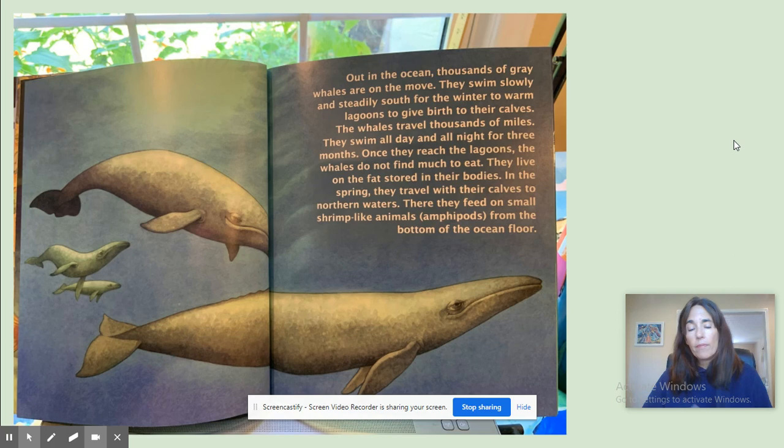Out in the ocean, thousands of gray whales are on the move. They swim slowly and steadily south for the winter to warm lagoons to give birth to their calves. The whales travel thousands of miles, swimming all day and all night for three months. Once they reach the lagoons, the whales do not find much to eat. They live on the fat stored in their bodies. In the spring, they travel with their calves to northern waters where they feed on small shrimp-like animals called amphipods, from the bottom of the ocean floor.